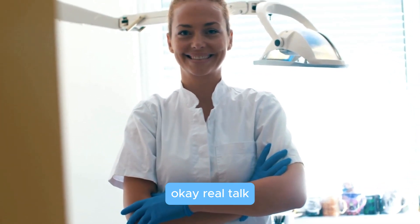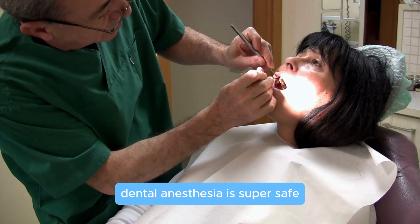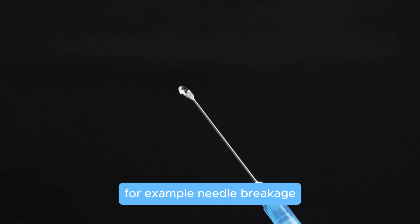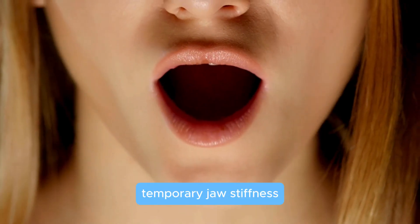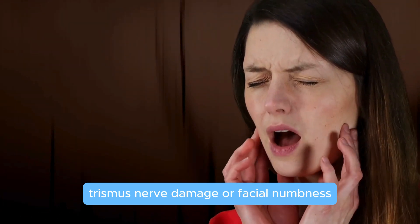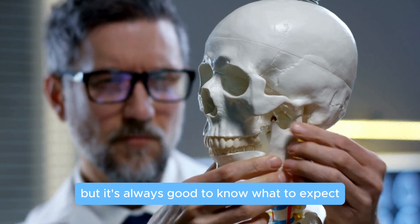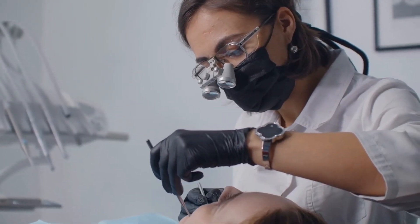Dental anesthesia is super safe, but there are some rare risks you should know about. For example: needle breakage (very rare), temporary jaw stiffness or trismus, and nerve damage or facial numbness. These are rare, but it's always good to know what to expect. Your dentist is a pro and they'll make sure everything goes smoothly.